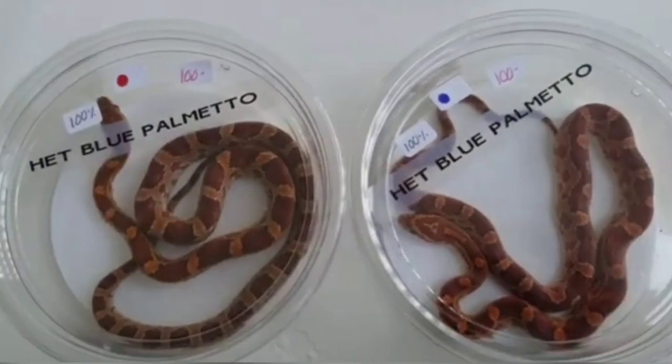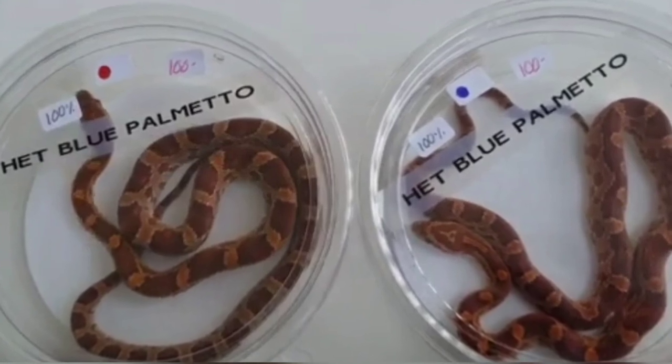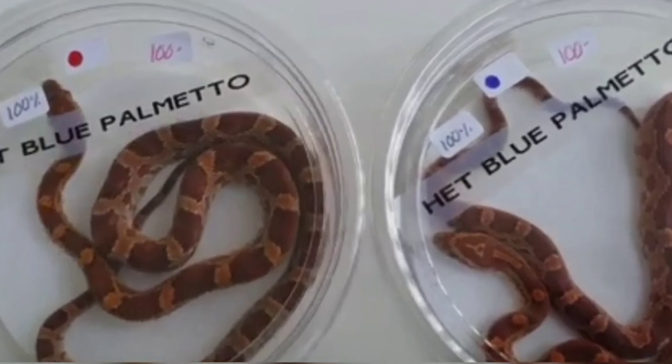Here's a picture of Hansel and Gretel from the Daytona 2019 expo, taken from my hotel room. I'm glad I still have this — you can check out that video from Daytona 2019.